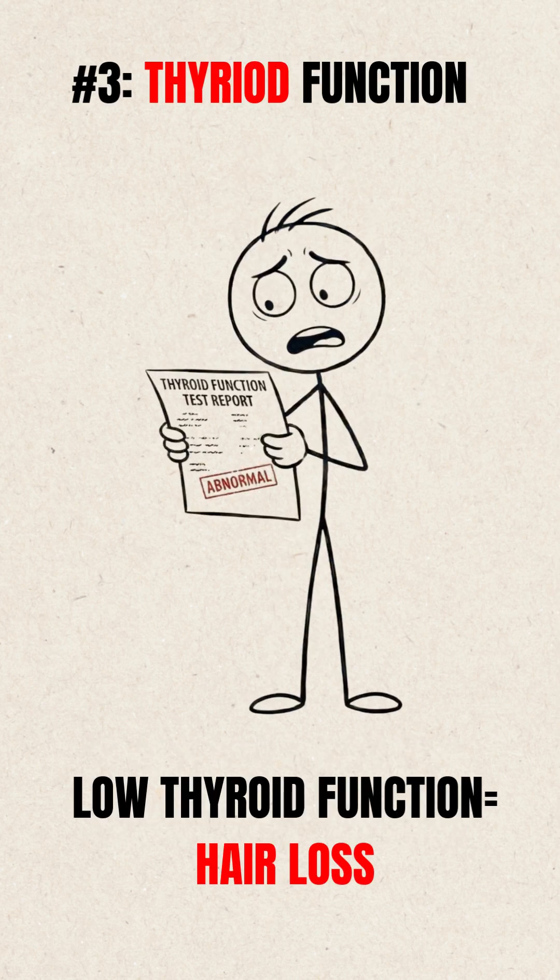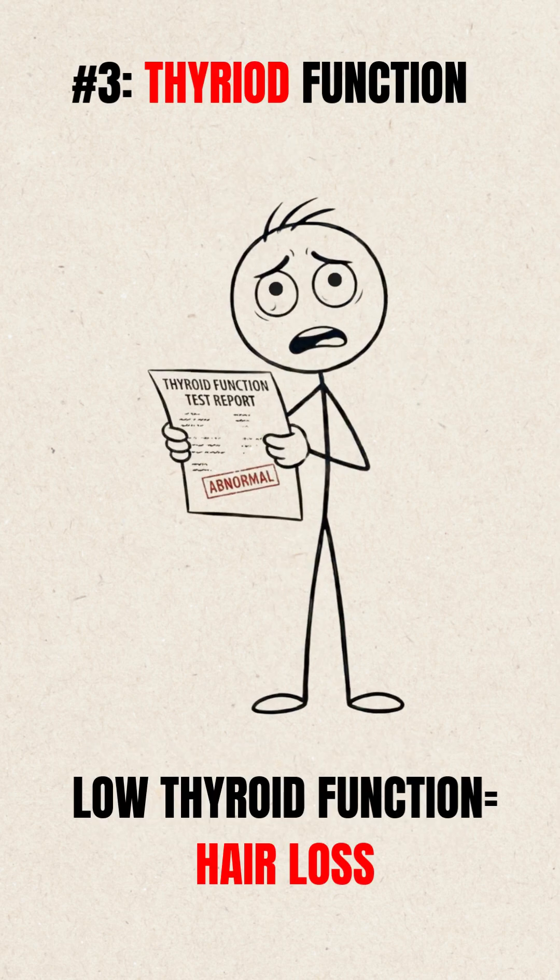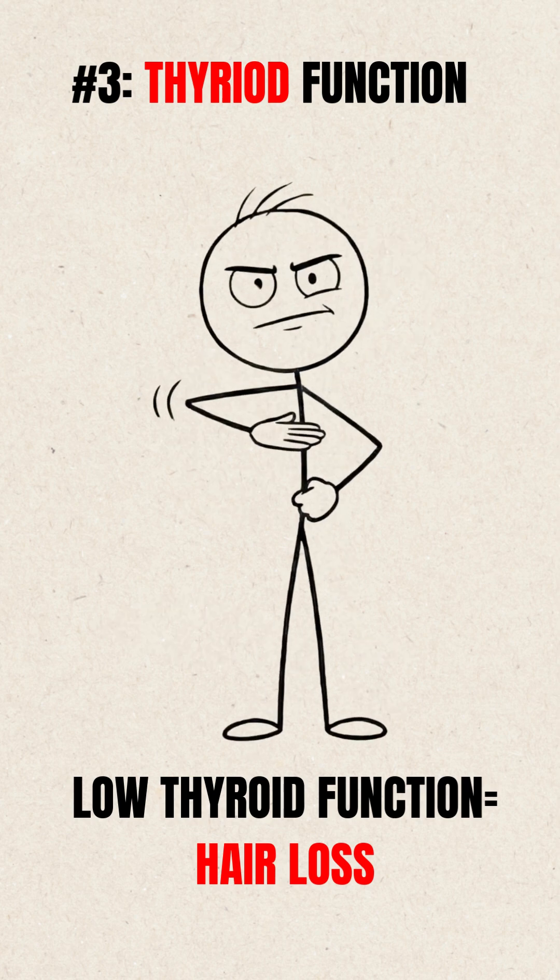Test 3: Thyroid Function Test. If your thyroid is low and you're hoping that biotin will save your hair, it won't. Your hair doesn't care about motivation — it cares about your hormones.